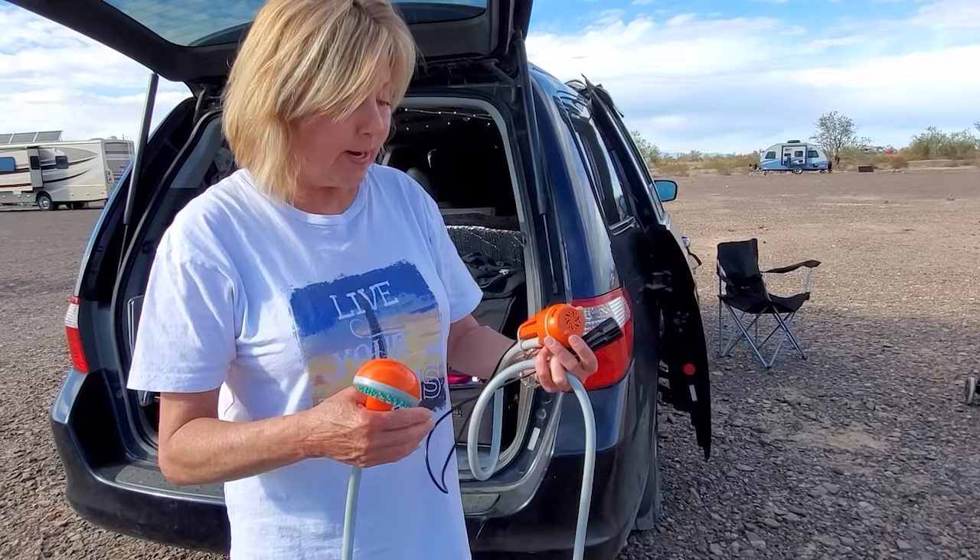Thank you so much, Katie. Thank you. And what's your channel again? Camping with Katie — with a K. We will see you out on the road. And you're out here practicing for what may come. I'm going to be ready. Thank you for coming to the meetup and we will see you down the road. Bye-bye.